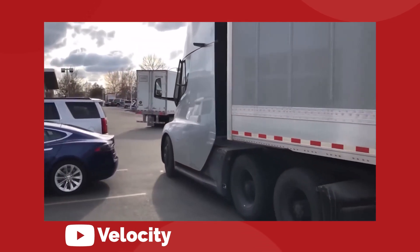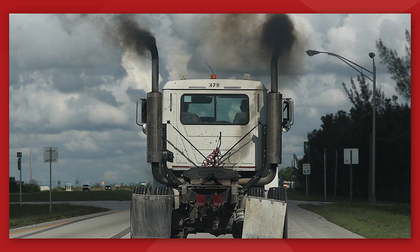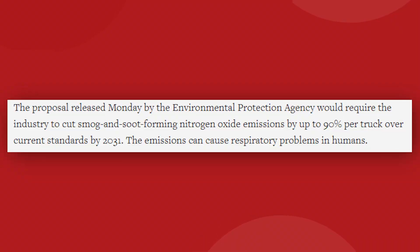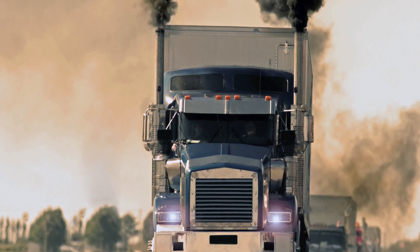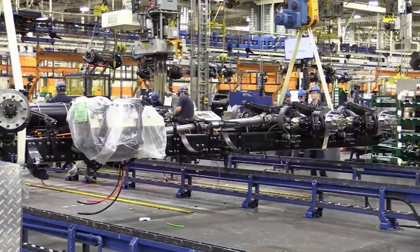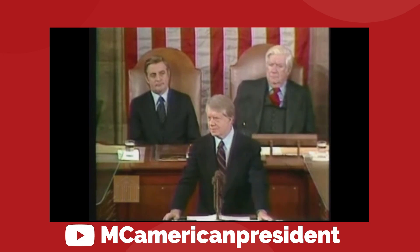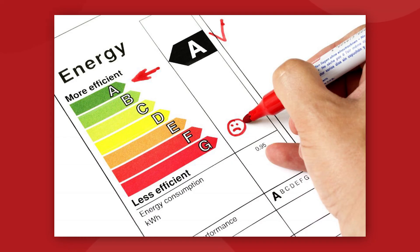The Tesla Semi will be entering the trucking industry at a very important time. There is a new proposal from the EPA in the United States from spring 2022, led by President Biden, that would create strict new tailpipe emissions regulations for tractor-trailer rigs. The EPA proposal would require a 90% reduction in smog and soot-forming nitrogen oxide emissions in all heavy trucks and buses by 2031. The rules would begin to take effect in 2027 and ramp up in 2030. That begs the question: is it even possible to do that with a diesel engine?